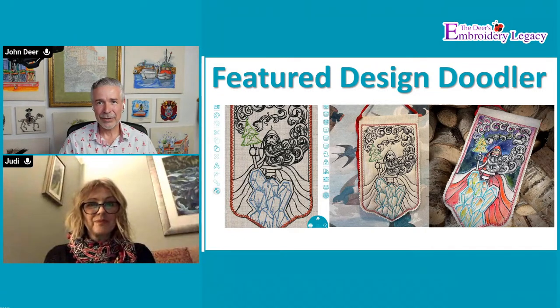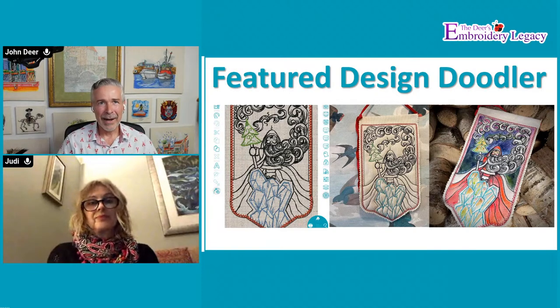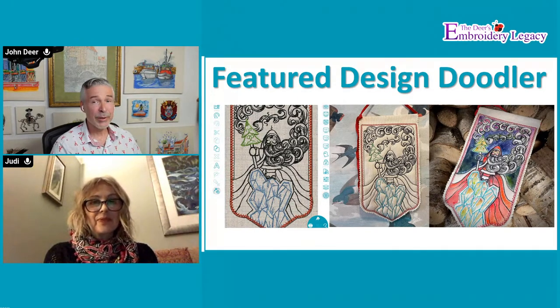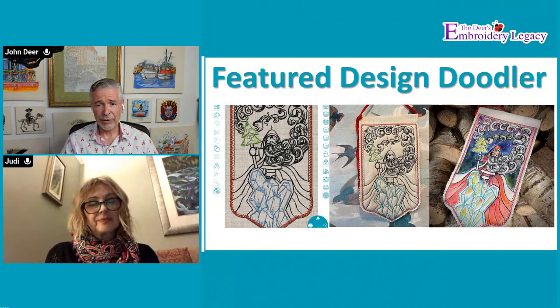Anything else you'd like to say about the Doodler? I'm going to bring up a design and doodle something live - it won't be pretty, I guarantee you. But we're going to try to actually sew a sample of it afterwards. If you just want to continue the dialogue so there's no dead air, that would be awesome. Jennifer will probably also have some questions that have been coming up.